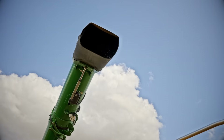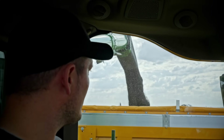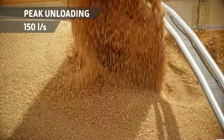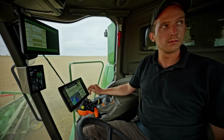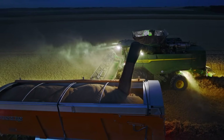Accurate Unloading. The auger features the same adjustable spout as the X9 for spill-free unloading. With a peak unloading rate of 150 liters per second, larger grain tank options and Machine Sync for automated control of the trailer, the T5 and T6 will transform your harvest logistics.